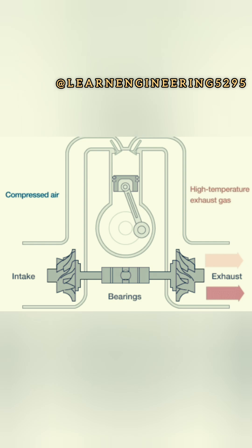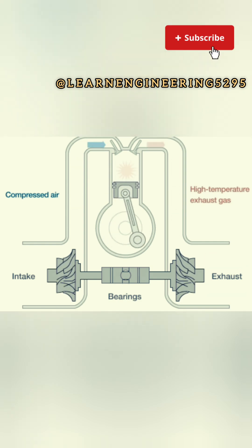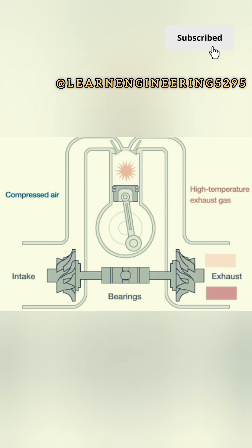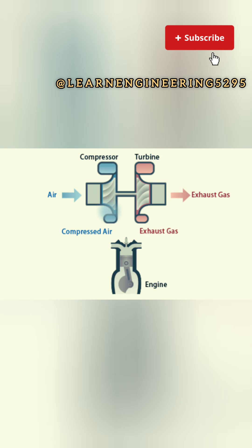The size of the turbocharger, exhaust system restriction, and engine RPM all play a role in the amount of turbo lag. Larger turbines generally require more exhaust gas flow, potentially increasing lag.